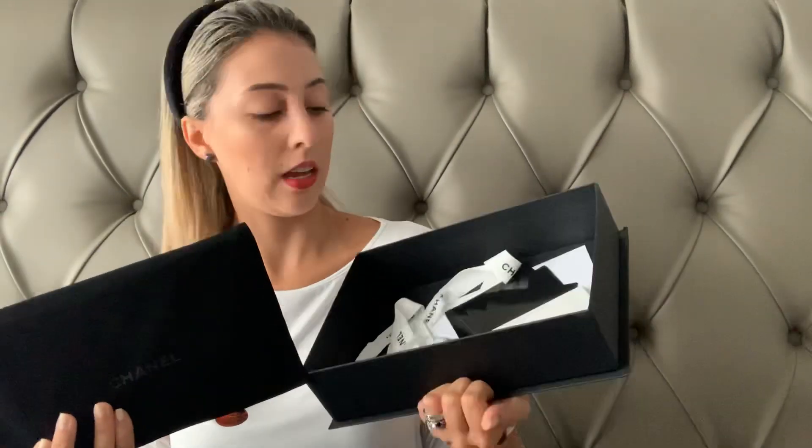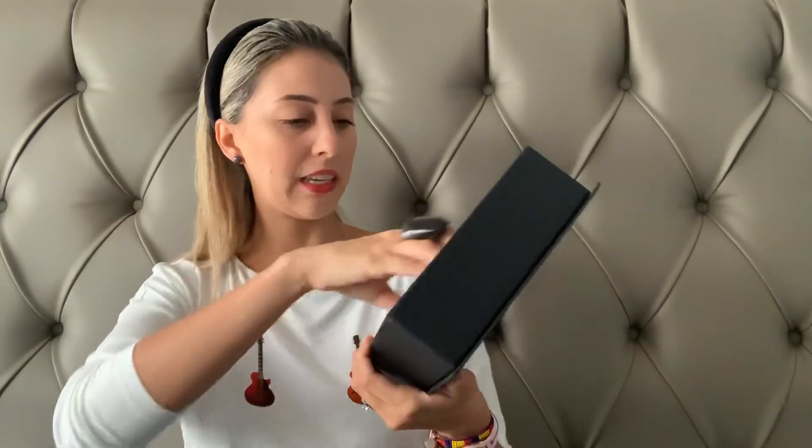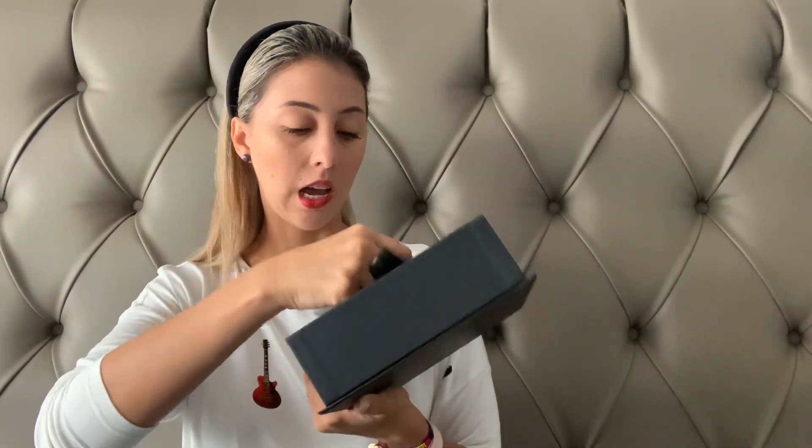Here it is — this is how it came, with the ribbon and all the stuff inside. I don't have the receipt on me, but I bought this last year in September. I was in Paris and this one was 2,000 euros, so you can tell the difference in price range.